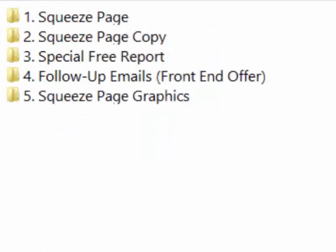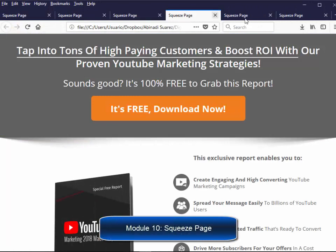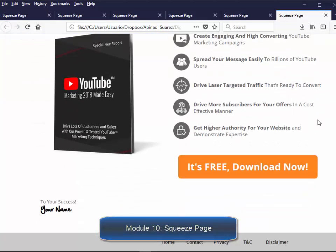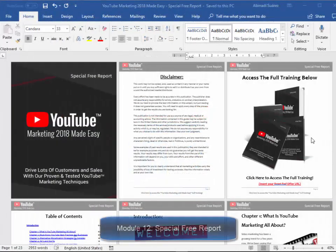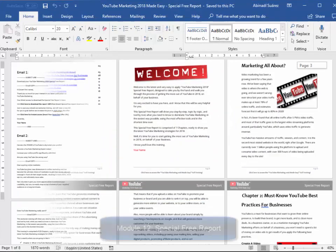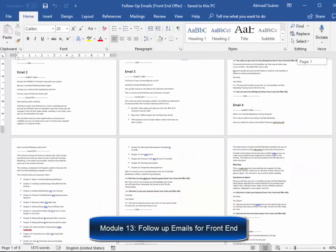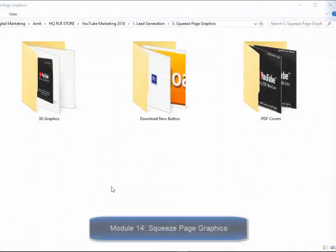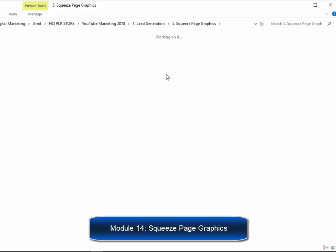Lead generation system: Module 9, six professional squeeze pages, valued at $80. Module 11, squeeze page copy, valued at $20. Module 12, special free report, valued at $240. Module 13, follow-up emails for the front-end offer, valued at $100. Module 14, professional squeeze page graphics, valued at $80.